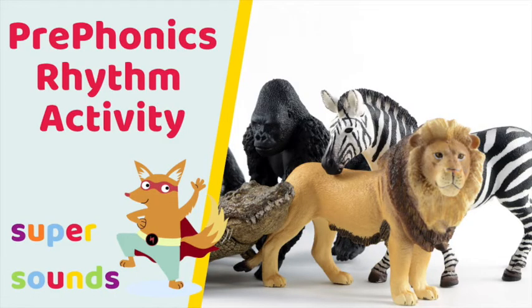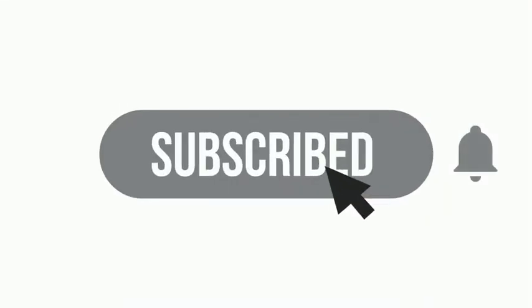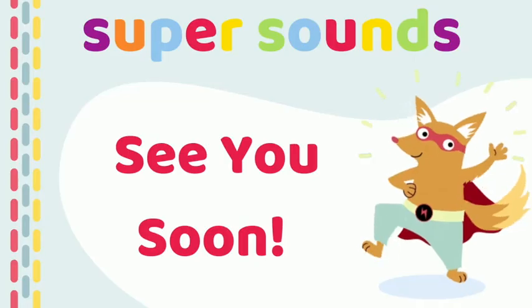For more Phonics Phase 1 activities perfect for phonics with 2, 3 and 4 year olds like this one, check out these videos for some inspiration. Both videos share phonological awareness activities for developing syllable awareness through simple rhythm games. If this preschool phonics video has been useful, don't forget to give it a quick thumbs up, subscribe and click the bell to be notified of more videos just like this one. Let us know how you got on — we'd love to hear from you. See you soon!